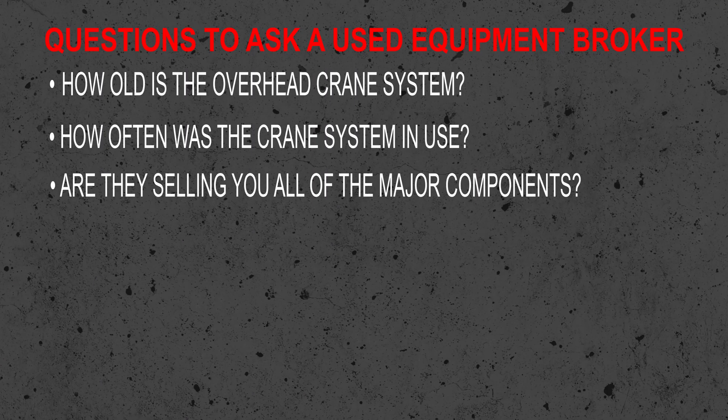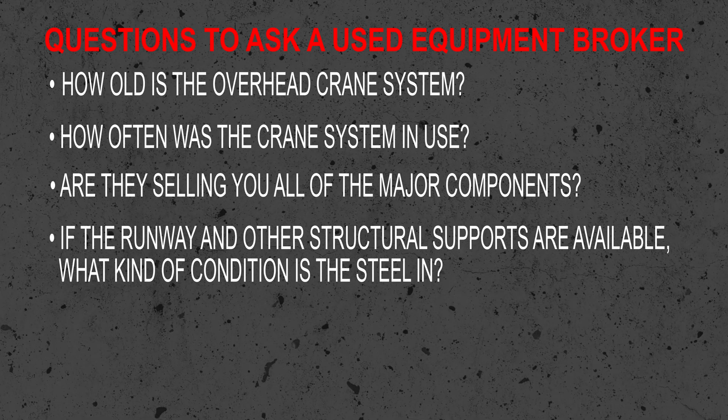Are they selling you all of the major components? Are the bridge, trolley, hoist, and end-trucks included? What kind of electrification system does it use? Are runway and support beams available or will you need to have a runway system fabricated? If the runway and other structural supports are available, what kind of condition is that steel in? Is the runway a freestanding system or designed to tie back into the building supports?